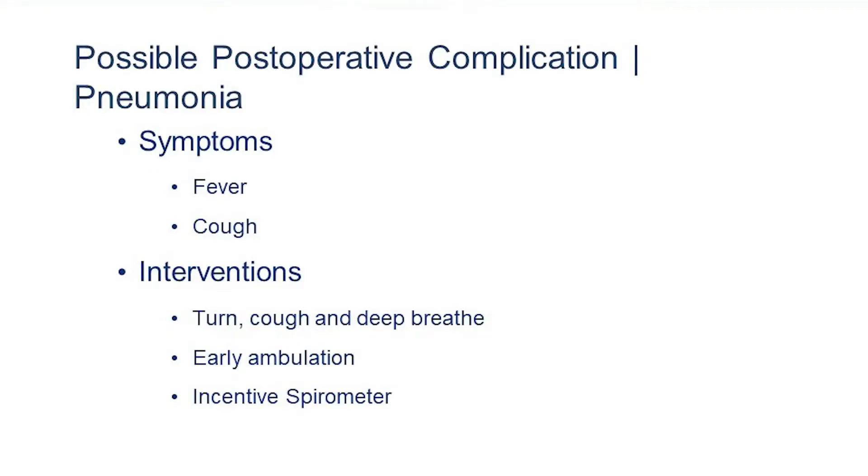Another potential post-operative complication is pneumonia, which presents as chest pain, fever, cough, or shortness of breath. Interventions to reduce this risk include turn, cough, and deep breathing exercises, getting up and walking as soon as safely possible, as well as use of the incentive spirometer.